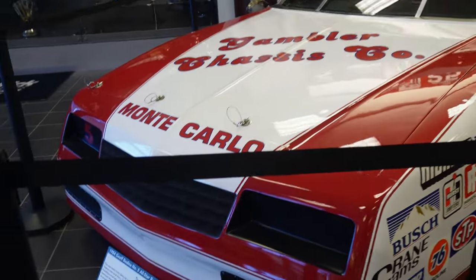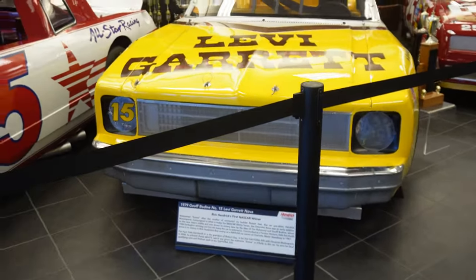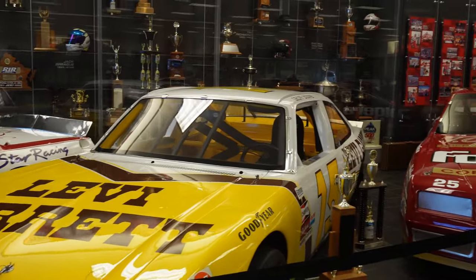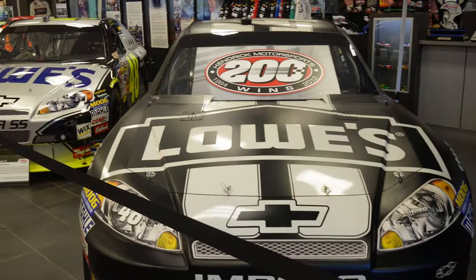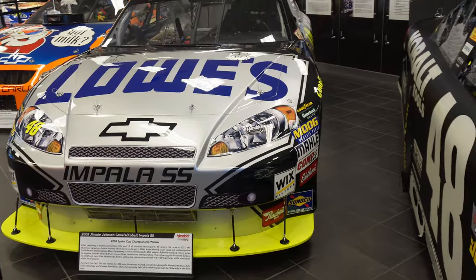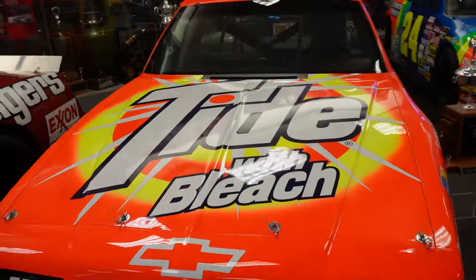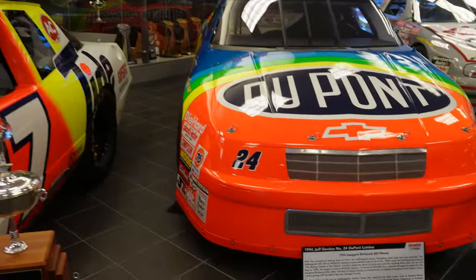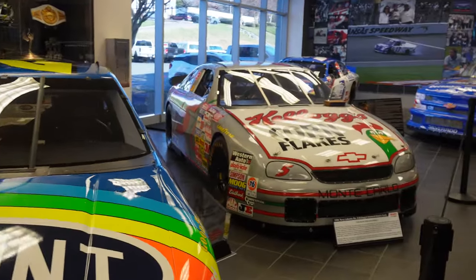We got the car that started it all right here — Jeff Bodine's number five car — and here's the car that got Rick Hendrick's first win, another Jeff Bodine car. Also over here we got a Tim Richmond car in the classic Folgers colors. Jimmie Johnson over here for the Hendrick Motorsports 200th win at Darlington in 2012, and another Jimmie Johnson car — a championship winner in that classic Cobalt scheme. That thing is nasty looking. We got Darrell Waltrip's Daytona 500 winner in the classic Tide colors, and right next to that Jeff Gordon's 1994 Brickyard 400 car.